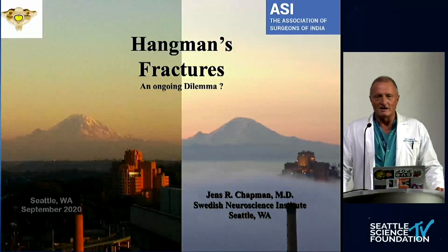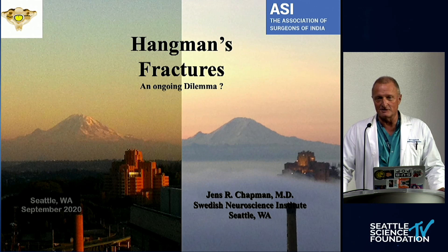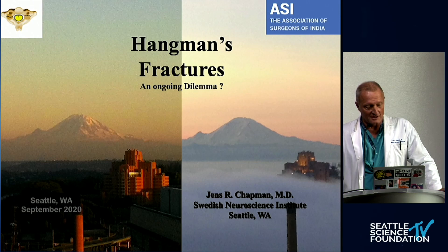Good day, ladies and gentlemen. My name is Jens Chapman. I'm speaking to you from the beautiful Seattle Science Foundation in Seattle, Washington, the United States of America. I'm a practicing surgeon at the Swedish Neuroscience Institute. Today I'm going to talk to you about hangman's fracture and explore if this is an ongoing treatment dilemma.